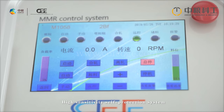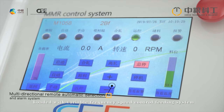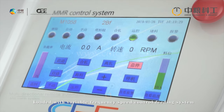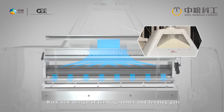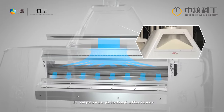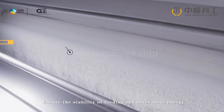It includes a high-sensitivity self-protection system and a variable frequency speed control feeding system, with feeding speed control on demand. The new design of the feeding roller and feeding gate improves grinding efficiency and ensures the stability of feeding.